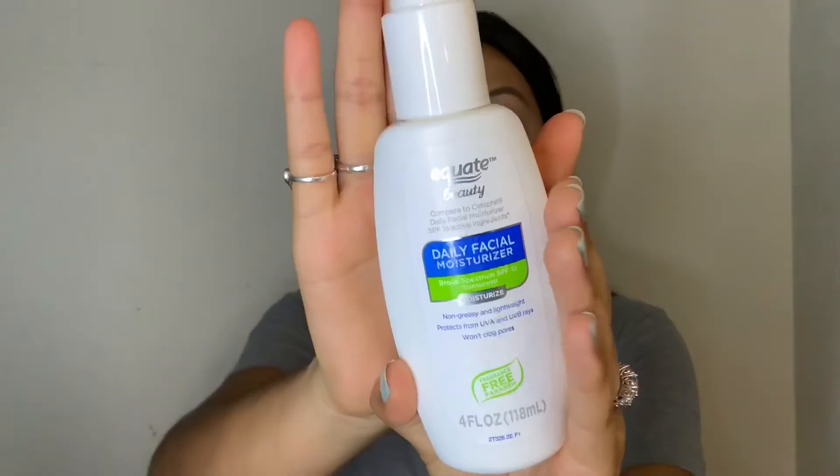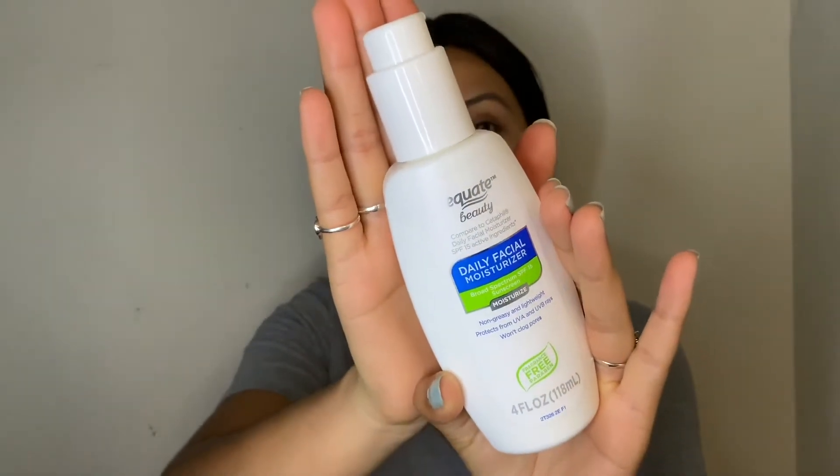Now I'm going to let the medication dry before moving on to the last step, which is moisturizer. If I'm doing my skincare in the morning, I obviously apply sunscreen too. Right now it's about 7:14, so I don't need sunscreen, but just in case you are doing a morning routine, this is the sunscreen I've been using.